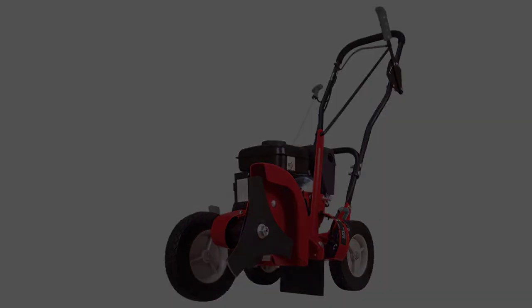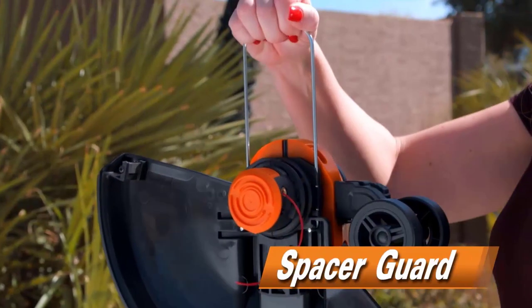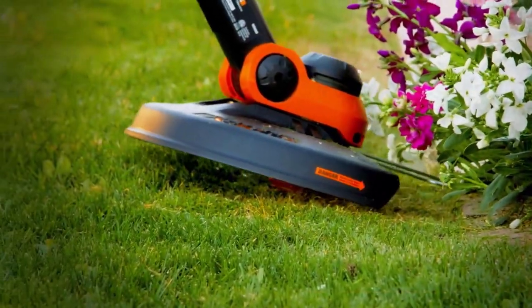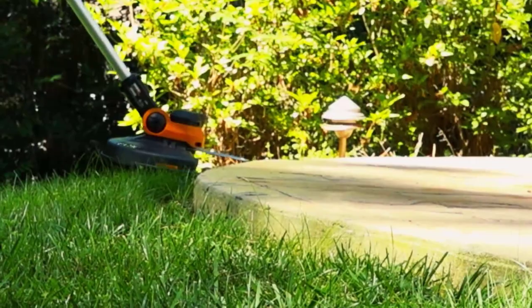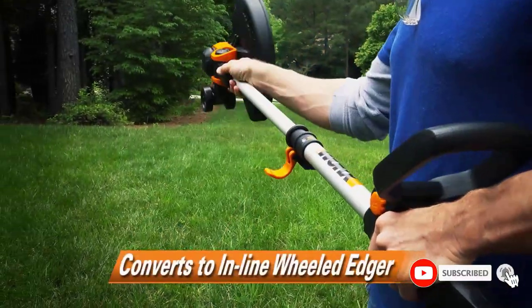If you're looking for a top-of-the-line lawn edger, this is the model that we strongly recommend you pick. There are many products available to help you choose the best lawn edger, each with different characteristics, benefits, and prices. To help you make an informed decision, I did extensive research, read tons of reviews, and compiled a list of the best lawn edgers from reputable brands.